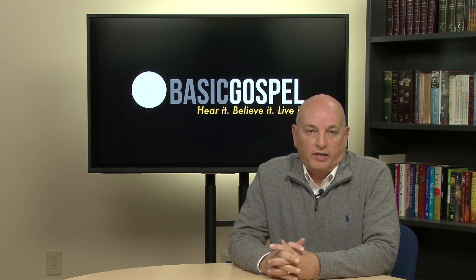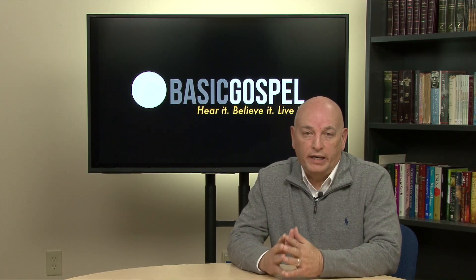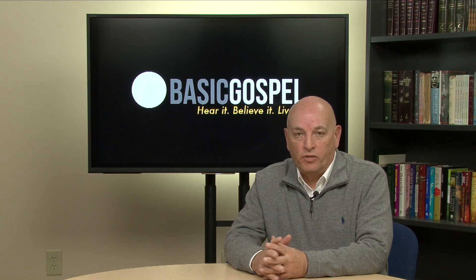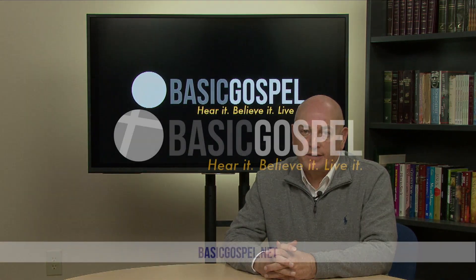Hi, I'm Bob Christopher. Thanks for joining us on this edition of Basic Gospel Answers. We'll have a new video up next week, next Thursday at 10 o'clock. So be sure to subscribe, like, and ring the bell so that you'll be notified when the next edition of Basic Gospel Answers is coming your way. We'll see you next time.